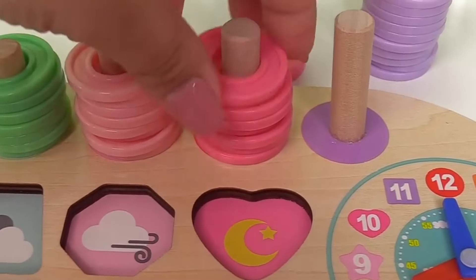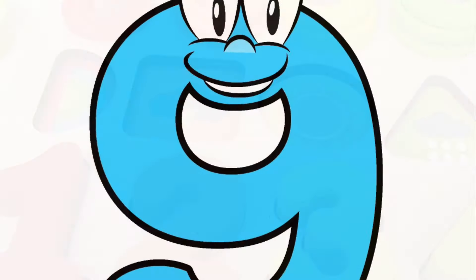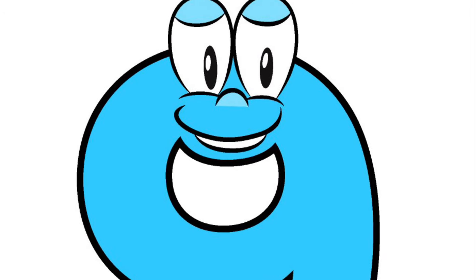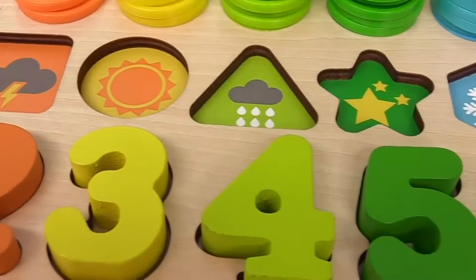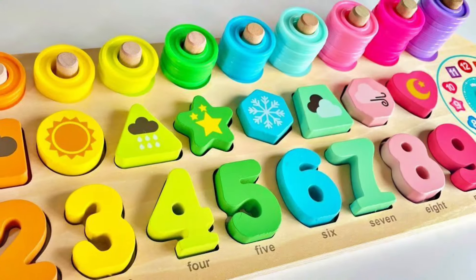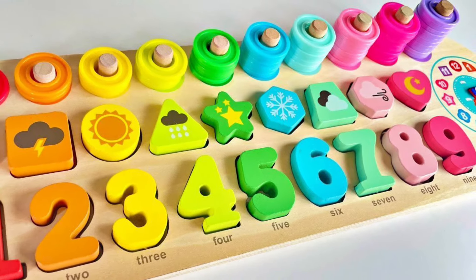Number nine is hot pink. And it goes in the very last spot with the nine rabbits. Let's put it right here. And we have one, two, three, four, five, six, seven, eight, nine hot pink rings.